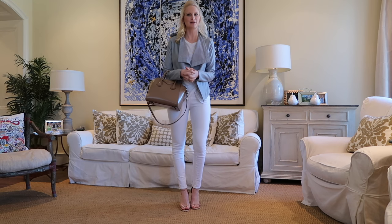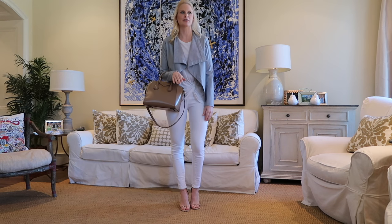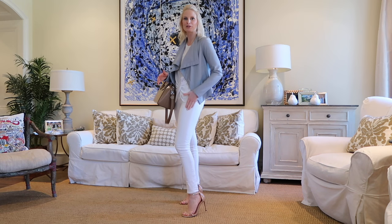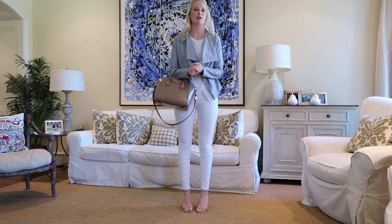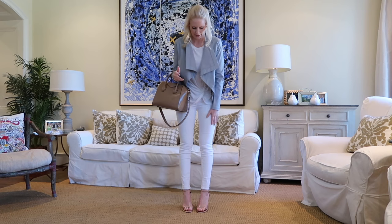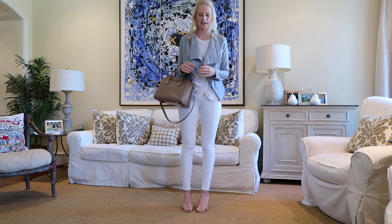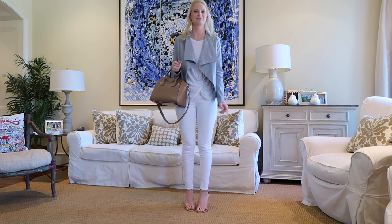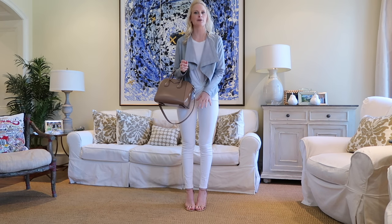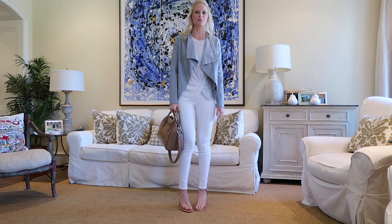Over the last couple of years white denim has gotten more and more transparent, which I'm not a fan of. One of my favorite pairs is the J Brand Maria style — they've kept a thicker fabric so it's opaque all the way through. It's skinny to the ankle and high-rise, which I love. I've had these for a couple of years and haven't had to replace them. Highly recommend this pair if you're looking for new white skinny jeans for spring and summer — definitely a great thing to grab on sale.